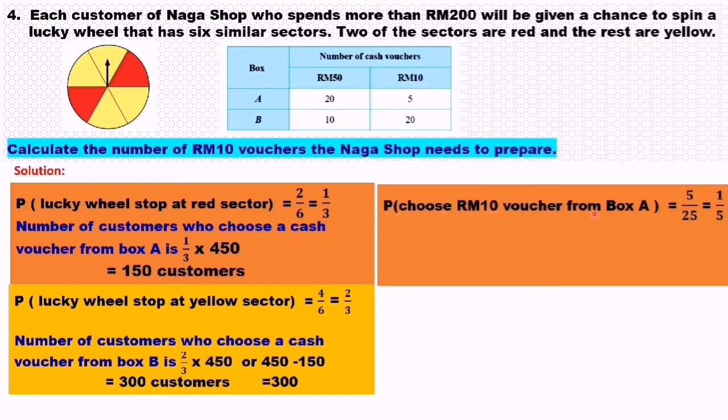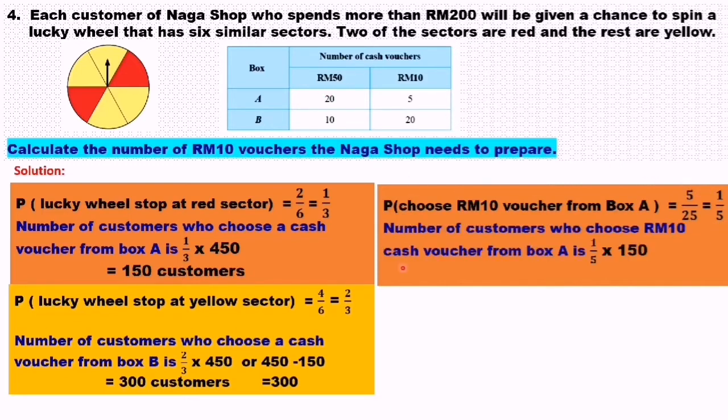Now calculate the number of 10 ringgit vouchers. Probability of choosing a 10 ringgit voucher from box A: box A has 20 fifty-ringgit vouchers and 5 ten-ringgit vouchers. So probability is 5 over 25, which equals 1 over 5. Number of customers who choose a 10 ringgit voucher from box A is 1 over 5 times 150, equals 30 customers.